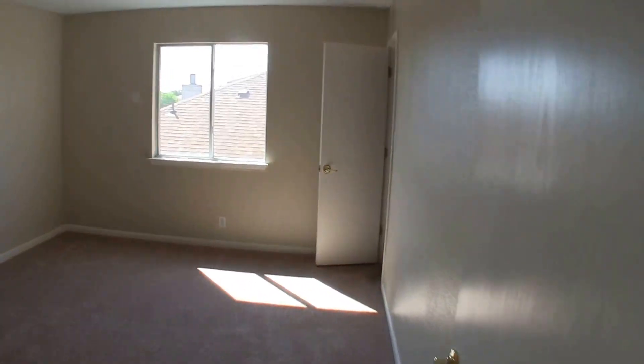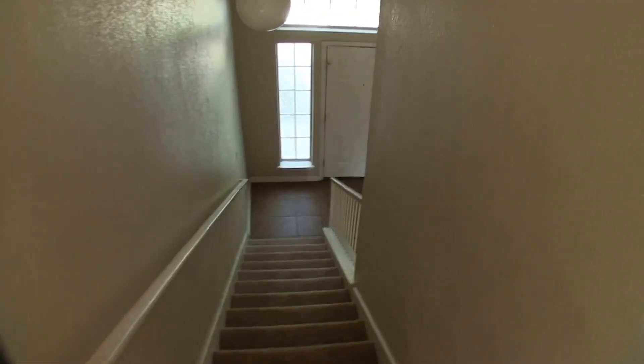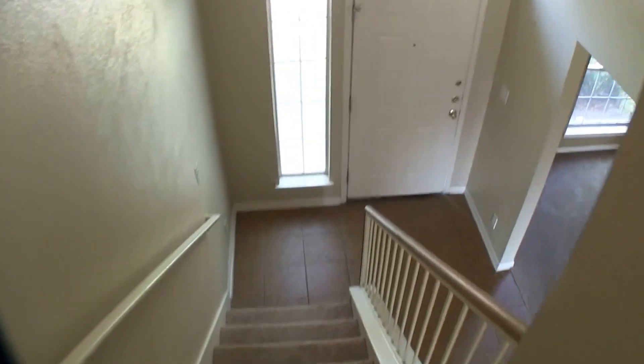Then we have bedroom number four. That's about it — the home, as I said, is in great condition. It is about $11,000 underneath the county appraisal, making this probably one of the better buys on the list right now as far as condition of the home.